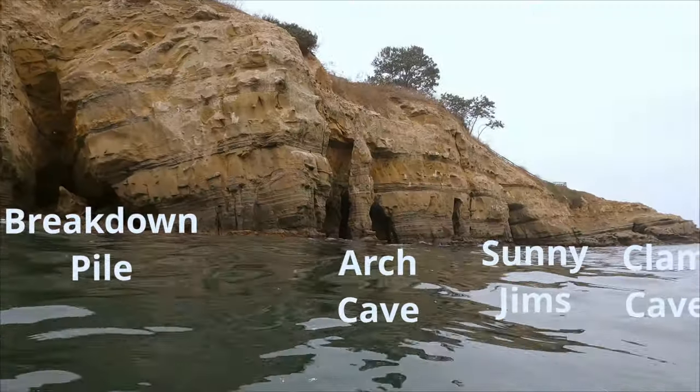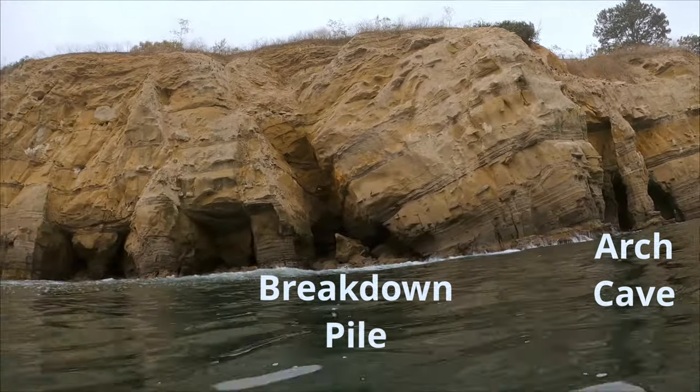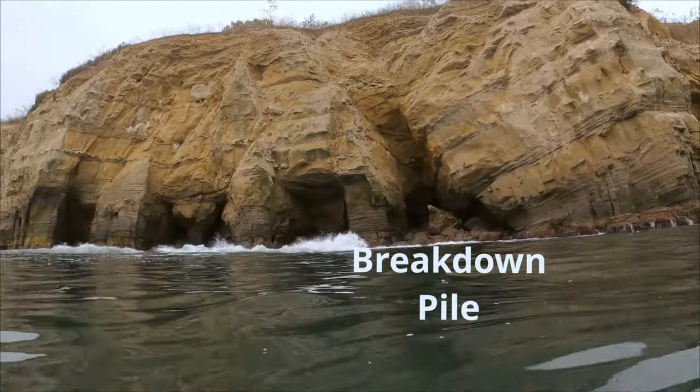These are the different caves I'm going to show today: Clam's Cave, Sunny Jim's, Arch Cave. We did the breakdown pile and then went in through White Lady.